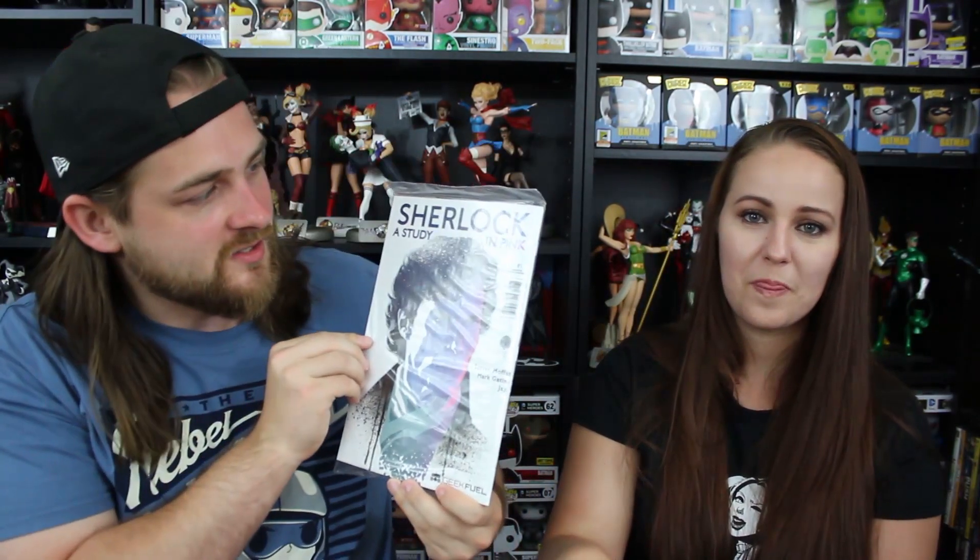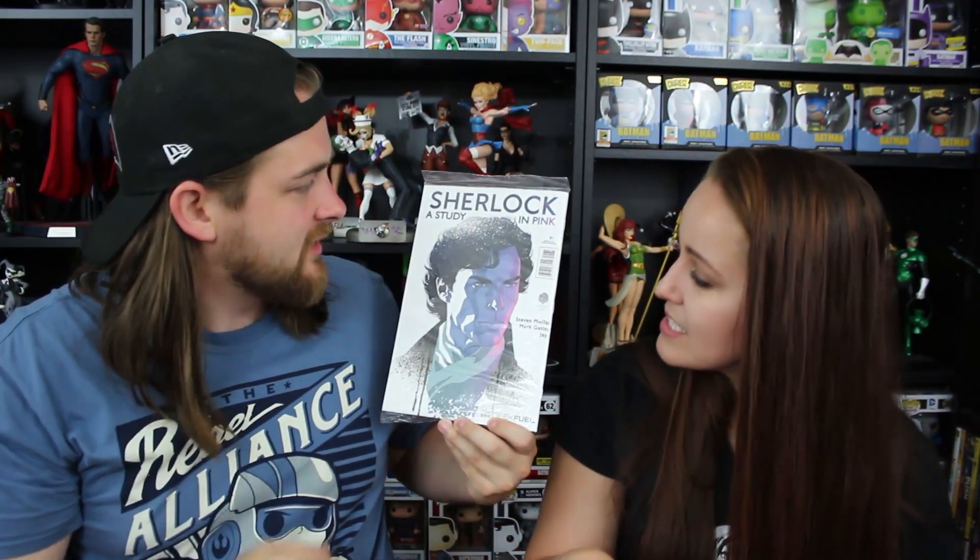It looks like we're getting a comic in here. It has a COA on the back saying it is Sherlock: A Study in Pink, number one, as an exclusive limited edition distributed solely by Geek Fuel. Here is the cover — it's Sherlock. I've never read a Sherlock comic; didn't even know one existed honestly.